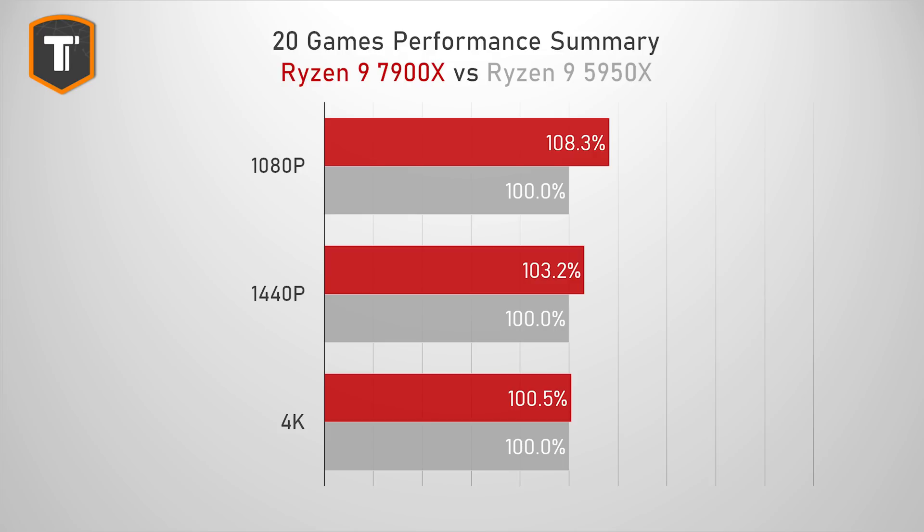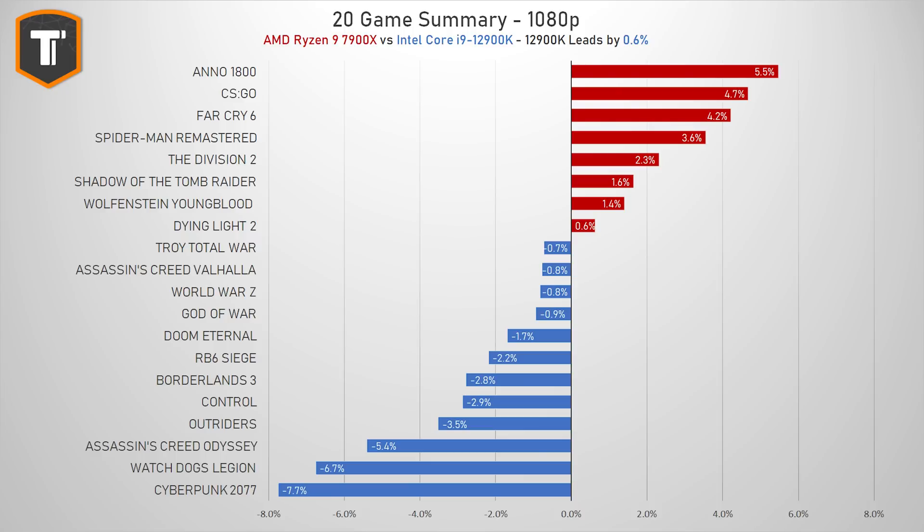Comparing the 7900X to the 5950X, AMD has made a big jump — over 8% improvement in 1080p gaming is a generational improvement AMD should be proud of, with a small benefit at high resolutions too. I'm not saying you should upgrade from a 5000 series CPU, but it is a very good step forward. Comparing to the i9-12900K is harder to summarize because it completely depends on which games you test. Across 20 games at 1080p, the 7900X was ahead in 8 games and the i9 was ahead in 12.